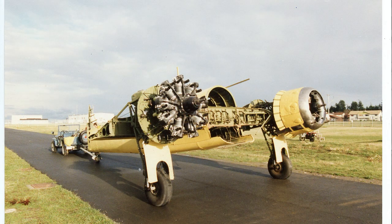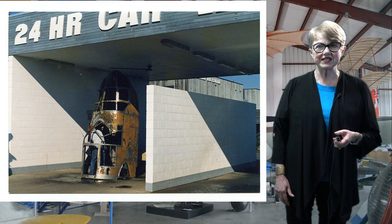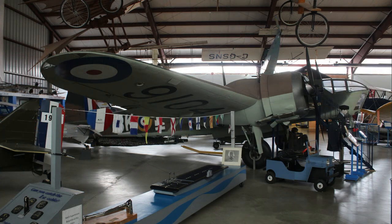The fuselage had been cut to pieces, so another was obtained from Langruth, Manitoba. Museum volunteers and Camosun College Metalworks students completed the restoration.